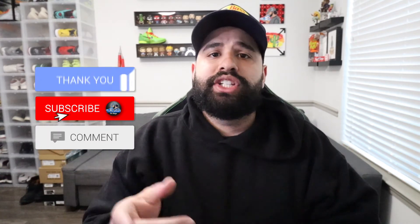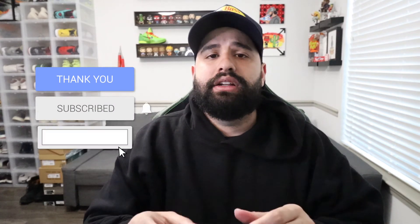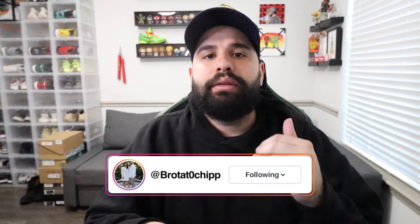Don't forget to smash that like button and hit that subscribe button. Check me out on Instagram and TikTok at Potato Chip — both links are in the description below. Turn on post notifications because we'll be posting or going live every single day and you don't want to miss out. Boy Tim signing off — peace!